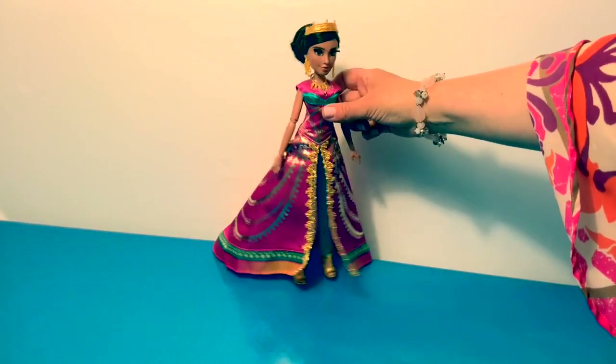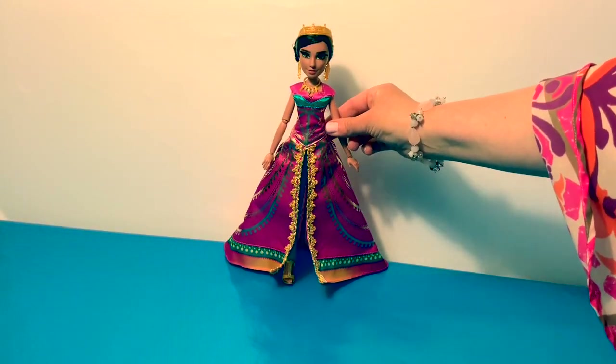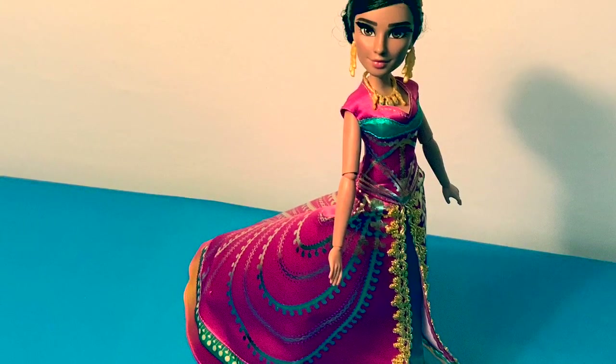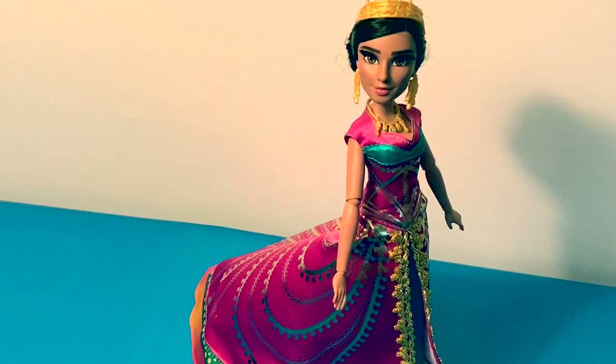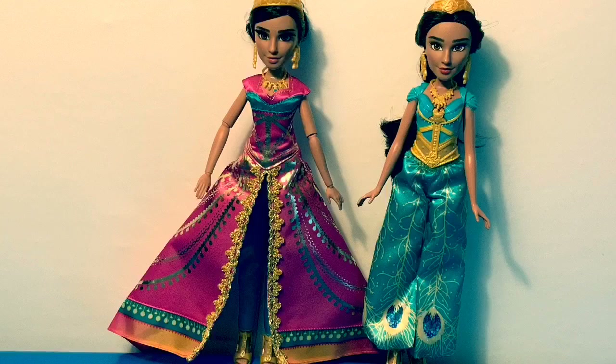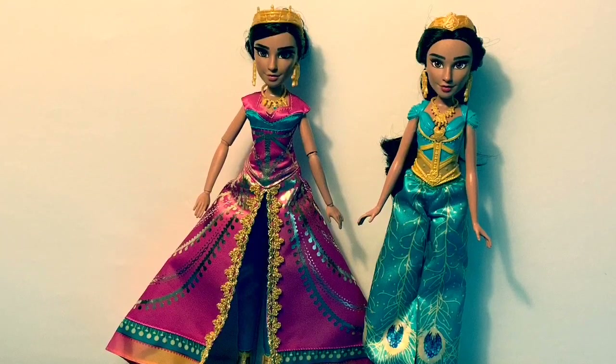She's definitely one of my most favorite dolls. Thank you for coming to Fun Toys Mundo — become a friend and click subscribe. Keep watching for more videos in English y Español. Adios amigos.